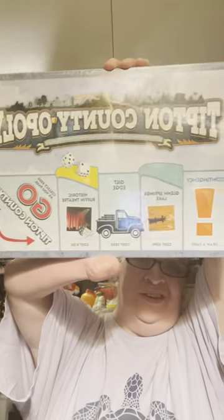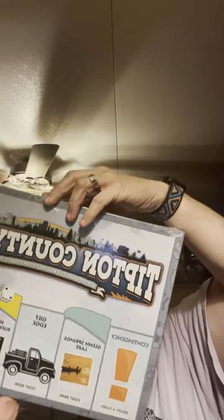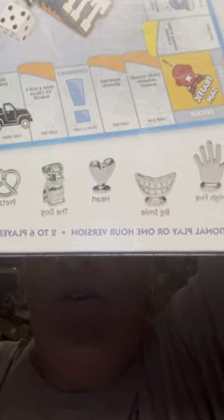I cannot remember if I showed y'all this or not — you're gonna have to let me know if I did. It's the Tempted Tipton Opley game. It's about Tipton County, which is where I live. It's got a lot of history from what I've been told. You got the playing pieces down there: a shoe, a pretzel, a dog, a heart, a big smile, and a high-five as your playing pieces.